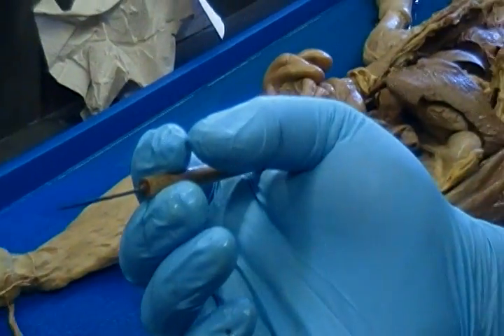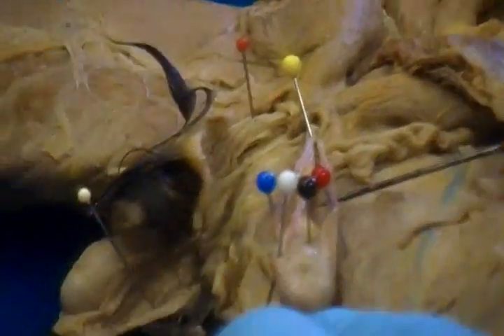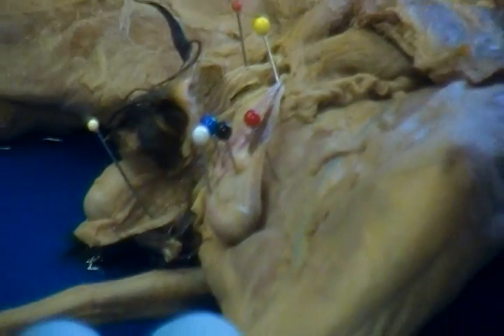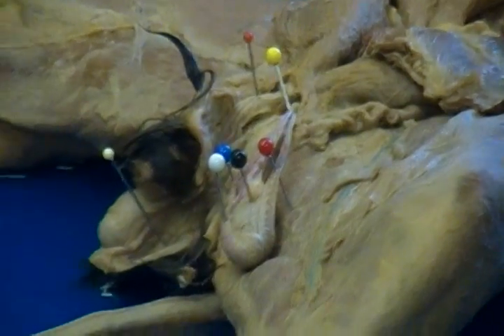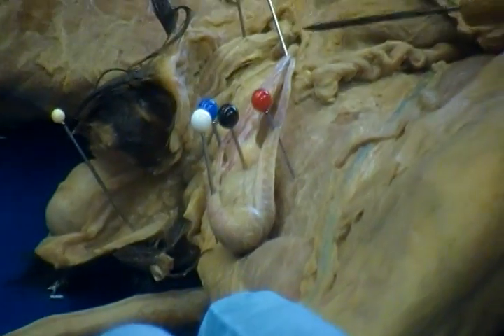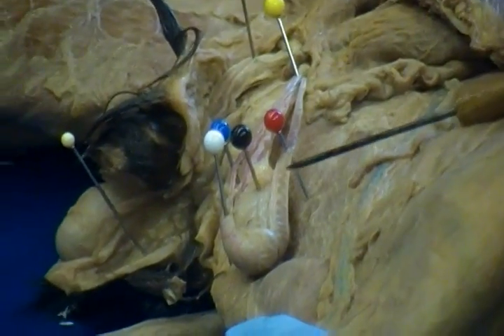To show the other structures, I had to separate the spermatic cord. This structure pinned by the red pin has little wiggly lines in it — you can see the wiggly lines going across it. That is the cremaster muscle. It's the muscle that pulls the testes upward toward the body when it's too cold and lets them drop when it's too hot.